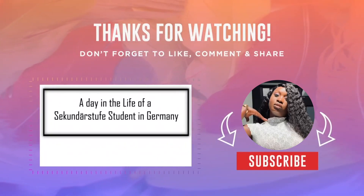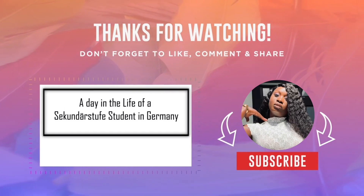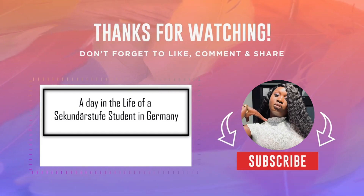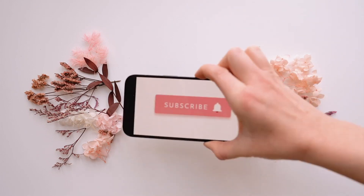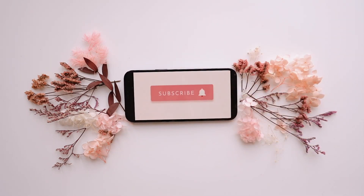Hey guys! What's up and welcome back to another video. So today I'll take you through the day in the life of a secondary school student in Germany. If you're not yet subscribed to this channel, do so because we have tons of interesting content about life in Germany over here.